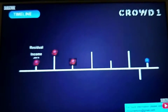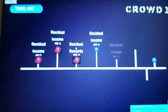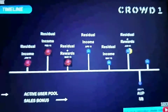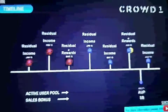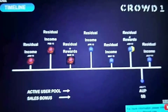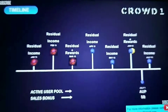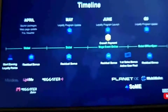Looking at the timelines: residual income was paid on January 15th, February 15th, March 15th, and April 15th. Residual incomes will be paid on May 15th, then residual and reward pools paid on June 15th. Residual income on July, and at the end of June into July, that's when the active user pools and sales bonuses will be paid.